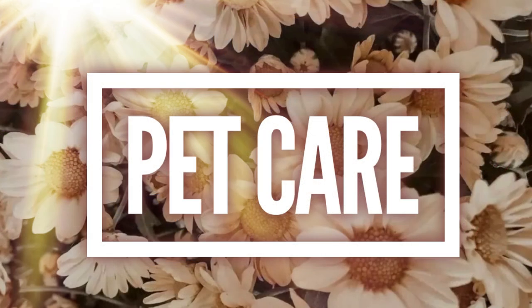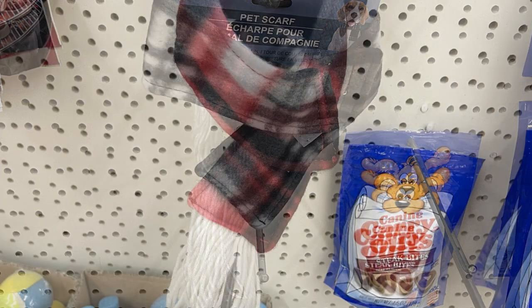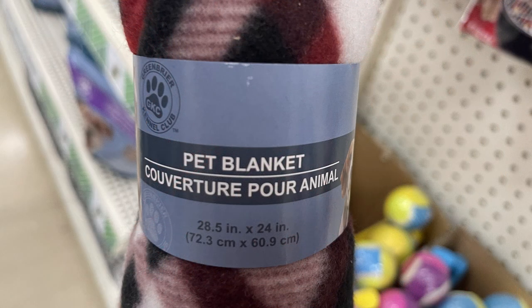For the pet care items, they had restocked the pet scarves — it's a little late to have them out around here — as well as the little rolled-up blankets that they carried around Christmas time.